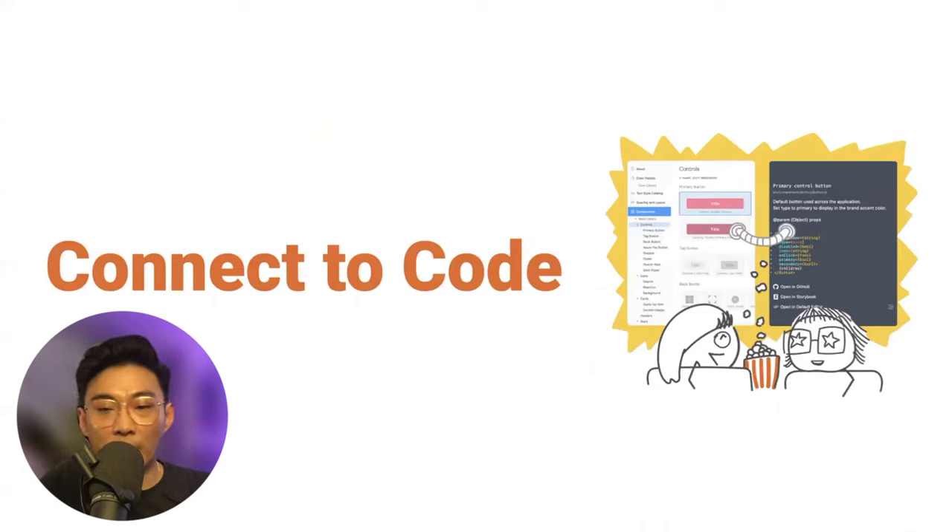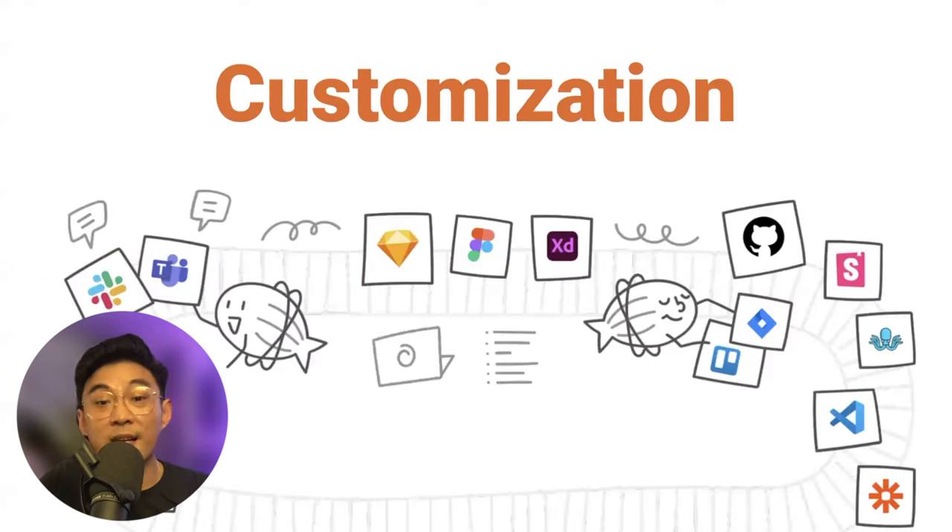The second way to extend the design system to developers is to connect those design elements to production code. Usually your designer uses Figma, XD, or Sketch and has their own design file. Your developer might be using VS Code and has their own developer file. Fundamentally, those two files are disconnected, and we really need a way to connect them together. The last piece of automation and scale is customization — because even though developers share the same role, the process is very different from team to team. That's why it's important that all the tools you use every single day — Slack, Teams, GitHub, Figma — have a way to connect them all together. Otherwise, you're flipping through multiple applications just to work on something, and that sounds really painful.